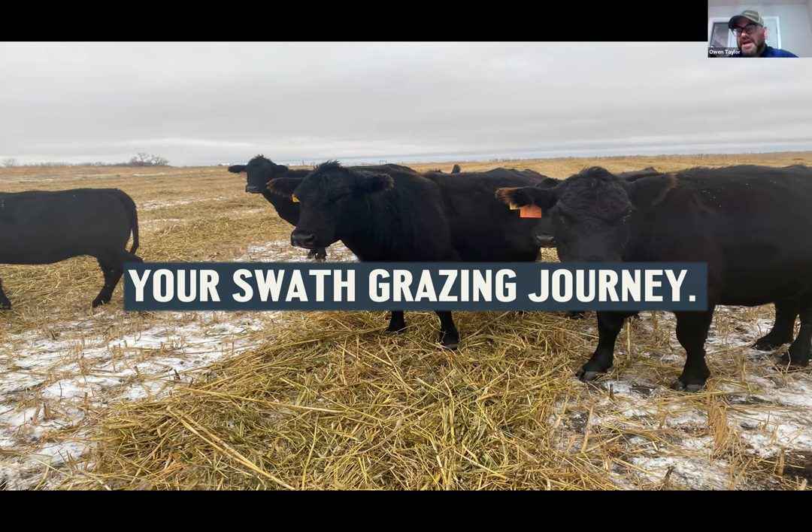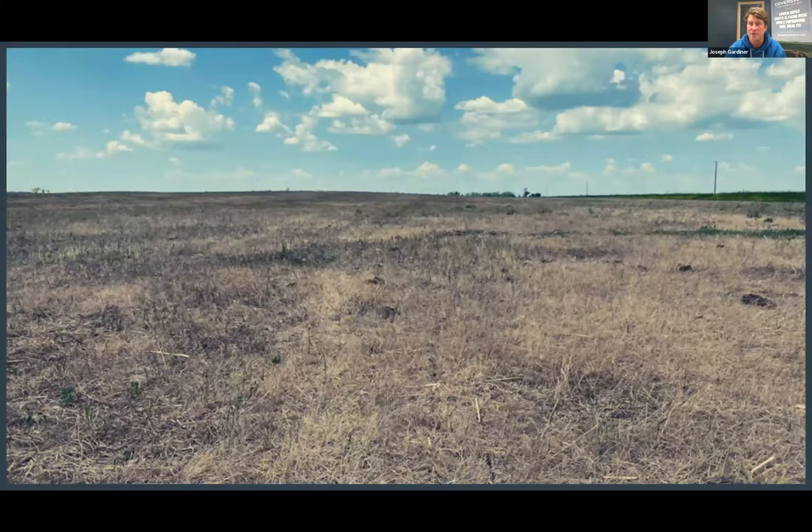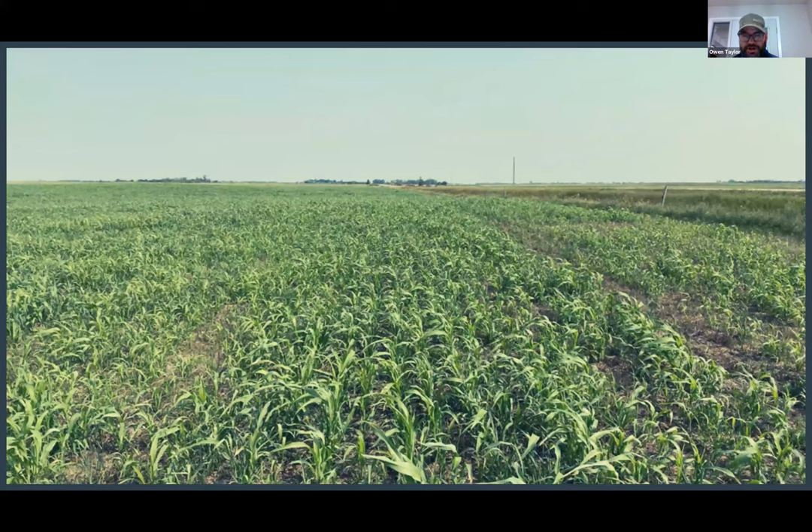That gap is what led him to try swath grazing for the first time. The first shot at swath grazing was remarkable - an old hay field during the 2021 drought that was going to give nothing for feed. He threw in a bunch of warm season species, prayed for rain, got enough to get germination, but then grasshoppers took everything except the sorghum.